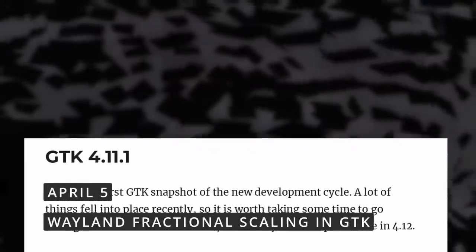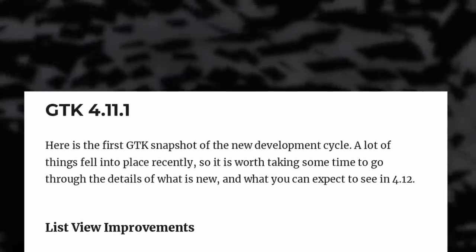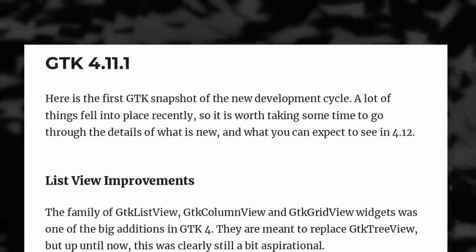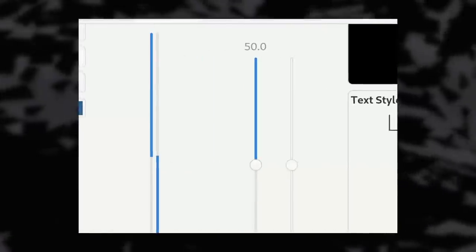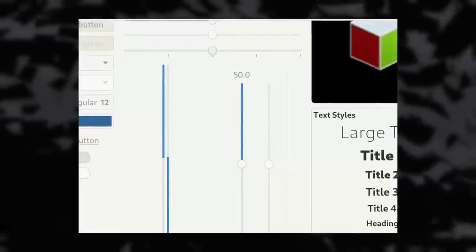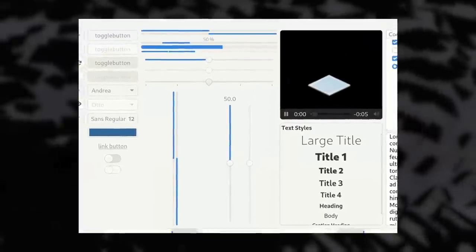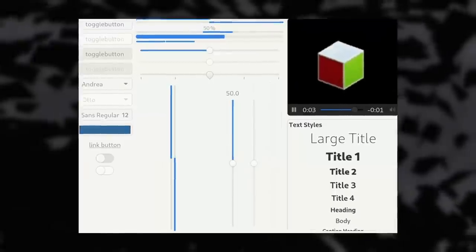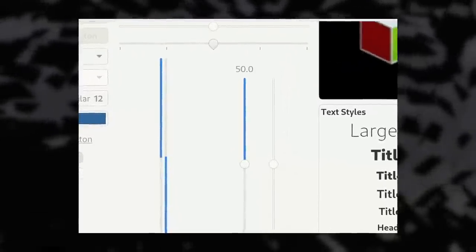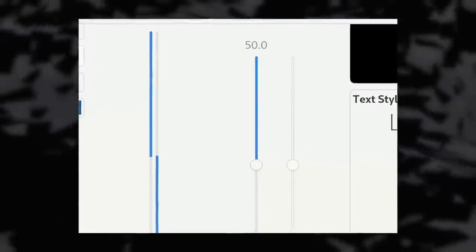While GNOME is focused on libadwaita, it doesn't mean GTK — the underlying library for GNOME, MATE, XFCE, elementary OS, and more — isn't getting some love. The next version, 4.12, is shaping up to be a sizable one with good additions. The big one is support for Wayland fractional scaling. It will be experimental for the hardware-accelerated renderers, those using Vulkan or OpenGL to draw the contents of a window, but it's still a nice step to get true fractional scaling without blurriness. The current implementation is just rendering at the nearest integer like 1x or 2x and scaling it down or up, which can lead to fuzzy edges and not super precise pixels, notably for text or small icons.